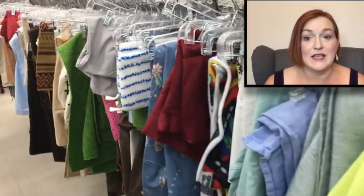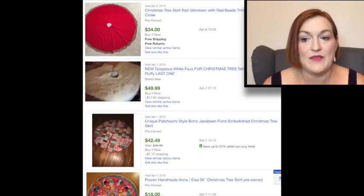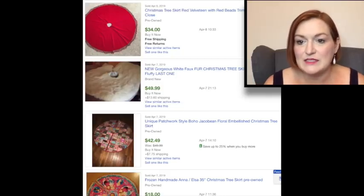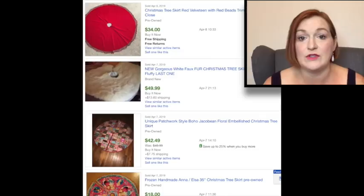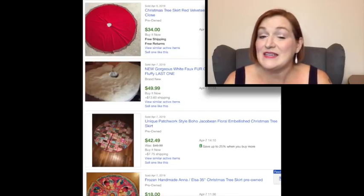Another area I like to look at are the linens, because I have found vintage things that can sell really well. These ones looked vintage but they were actually reproduction vintage. Another thing I was looking at were Christmas tree skirts — these can go for a pretty good amount of money, depending on the style and the brand. I looked one up while I was in the store and it really wasn't selling for that much. But looking at eBay solds, there are tree skirts that sell anywhere from $20 to $40 to $60, so it depends on the brand and subject matter. Definitely if you find a tree skirt, take a look at the brand and look it up — it might be worth picking up.